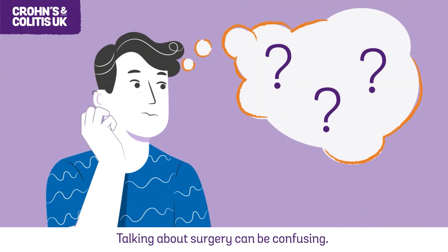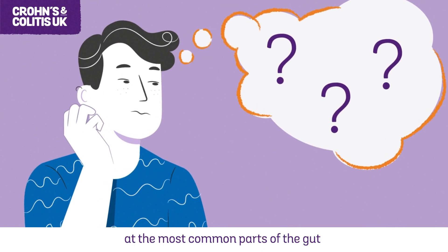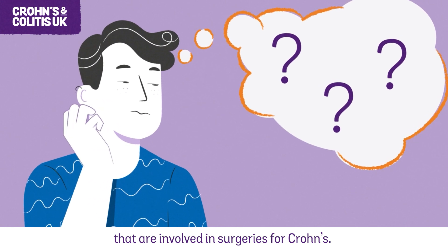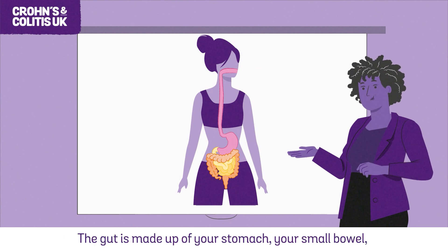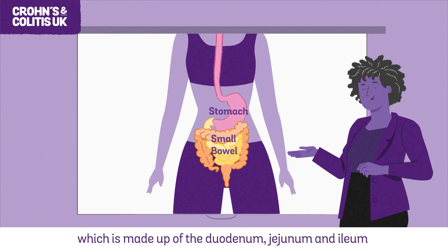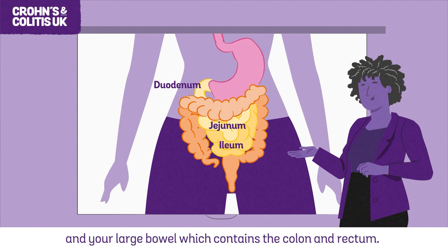Talking about surgery can be confusing, so let's start by taking a look at the most common parts of the gut involved in surgeries for Crohn's. The gut starts at your mouth and ends at your bottom, or anus, where poo passes out of your body. The gut is made up of your stomach, your small bowel — which includes the duodenum, jejunum and ileum — and your large bowel, which contains the colon and rectum.